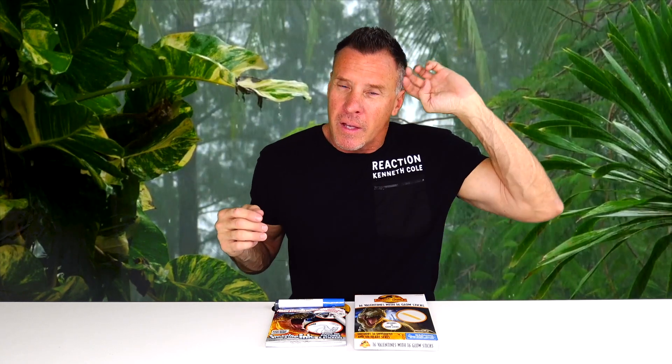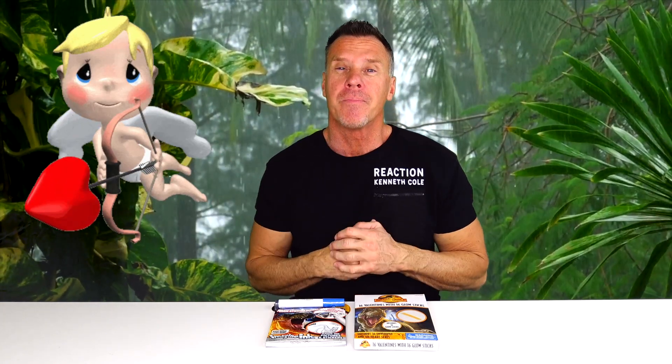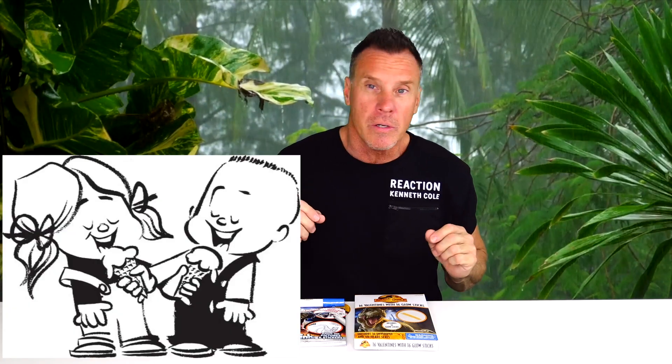On to today's video! It's getting close to Valentine's Day and all you guys out there with your sweethearts or your crush are getting ready and preparing your Valentines. Jurassic World Dominion has these new Valentines. There's 16 and it includes the Valentine, an envelope, and a glow stick. There's some really cool pictures and we're also going to be doing the new Jurassic World Mess-Free Imagine Ink.